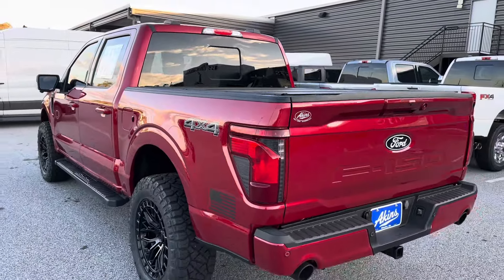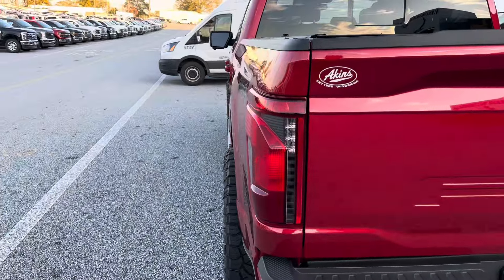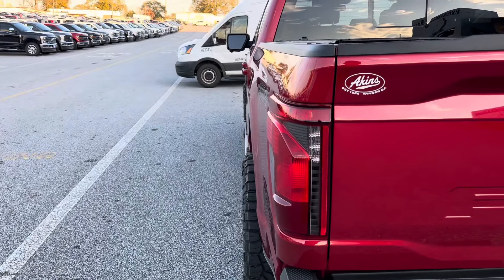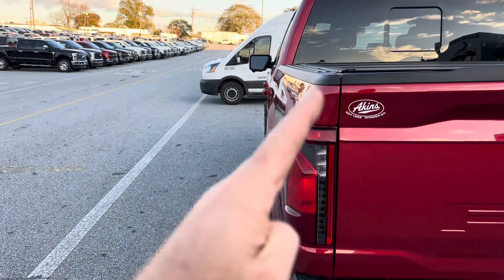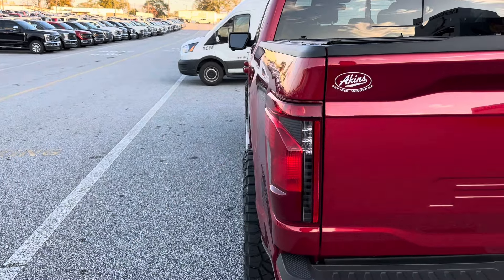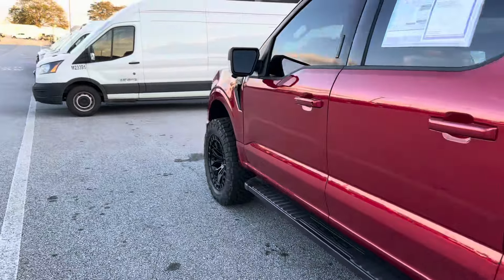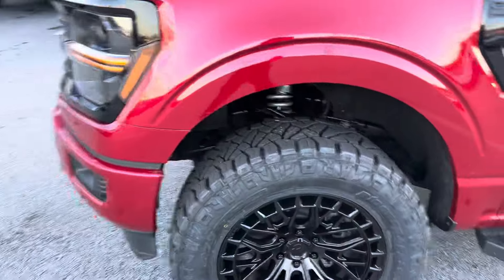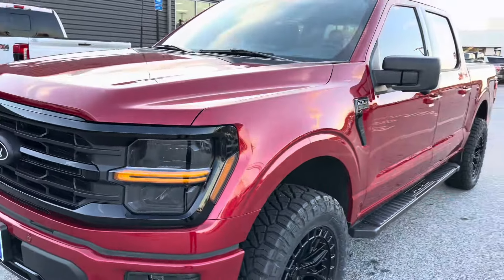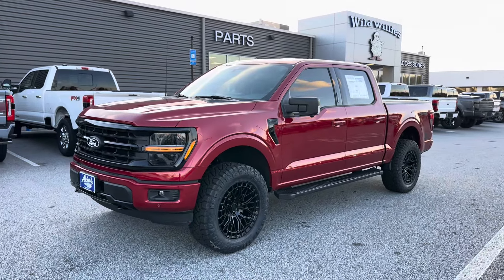Now you may be looking at this truck wheel offset wise — we're at plus 1, 20 by 9 plus 1. On a level kit system, this is about as far outward as we go. On the mild-to-wild scale, we're on the wild side on just a two inch level with this tire size. We typically like a plus 12, plus 18, plus 10, plus 20 — somewhere in that ballpark range for offset.